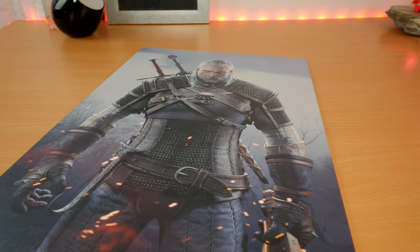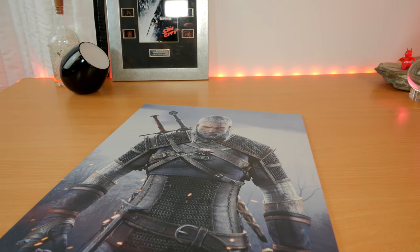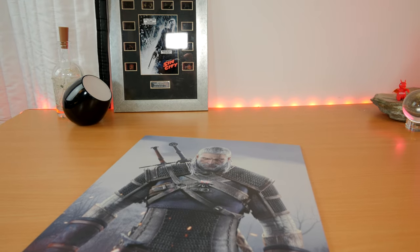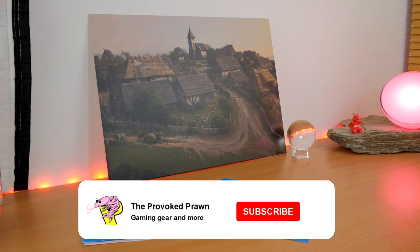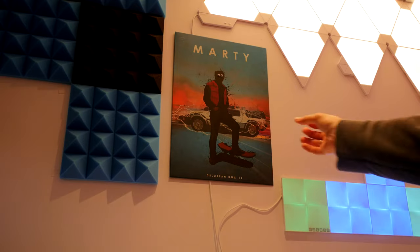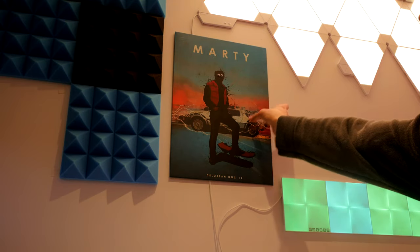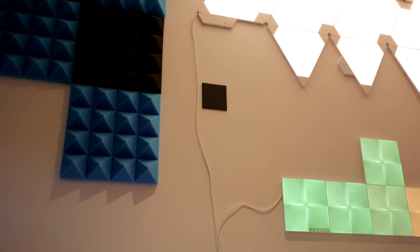These are metal posters that come in all kinds of designs that you can stick on your wall really easily. These will set you back around 37 pounds as a minimum for a medium-sized one, and you can also buy larger models. They're really neat because they're metal posters held in place with a magnet, which means you can take them off the wall and swap them out.